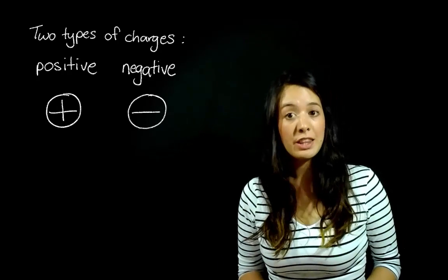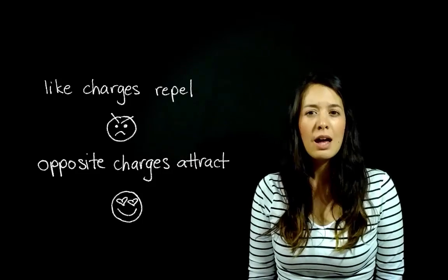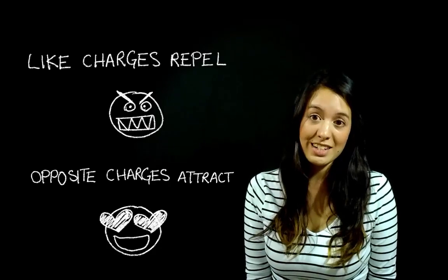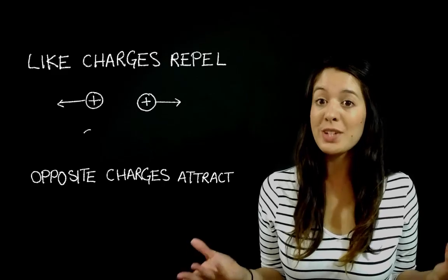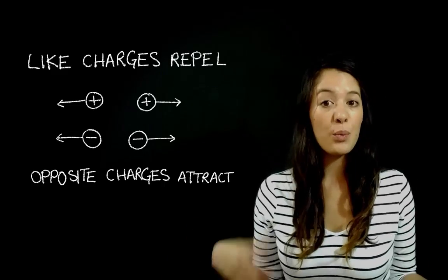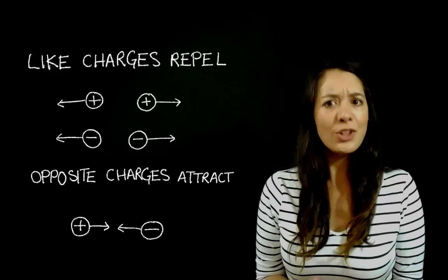The second most important thing is how these charges interact with one another. Through experiment it was found that like charges repel and opposite charges attract. Like charges repel and opposite charges attract. So two positive charges repel, two negative charges repel, and one positive charge and one negative charge attract.